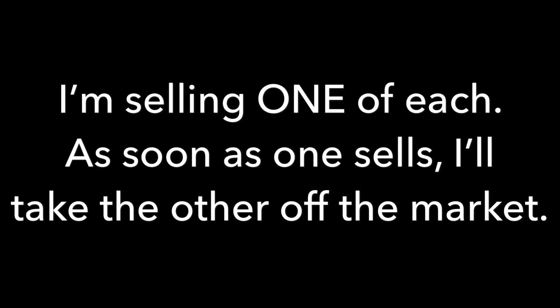Here's my video of four bikes for sale — two mountain bikes and two road bikes. I want to keep one of each and sell one of each, so as soon as one sells I'll take the other off the market.